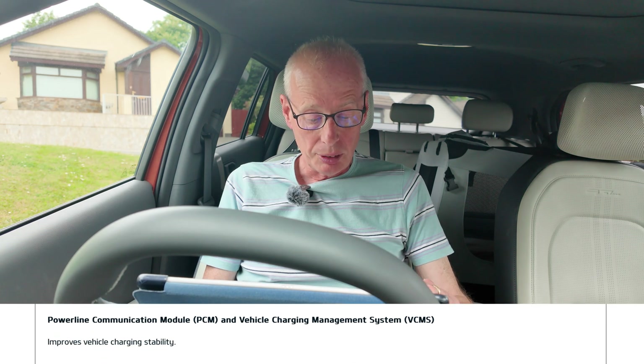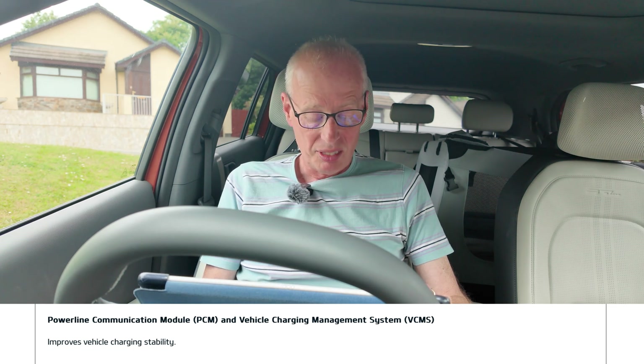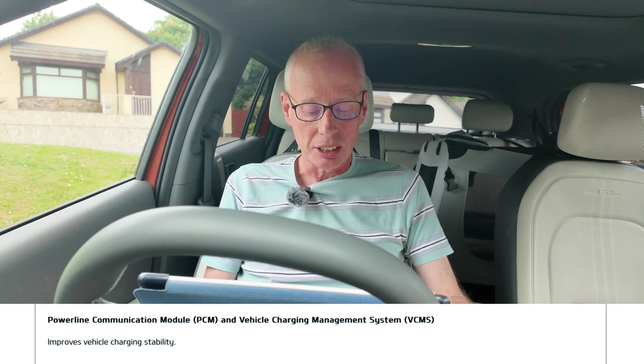That's the EV3 one. On the EV9 you've got something called power line communication module, PCM, and vehicle charging management system — it just improves vehicle charging stability. I don't even know if I've seen that one on the US update site.